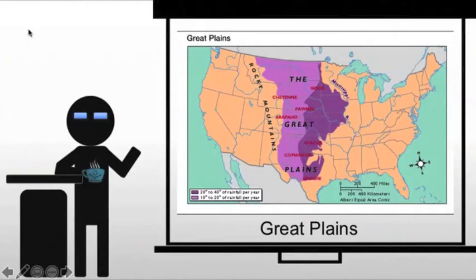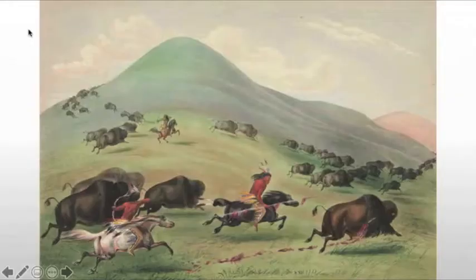Now we're looking at the Native American groups of the Great Plains, and really we're looking at after the European colonization. We've seen the introduction of the horse and a move west, which led to a short flourishing of the Plains Indians.